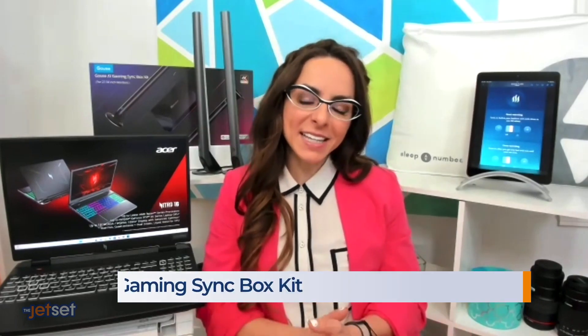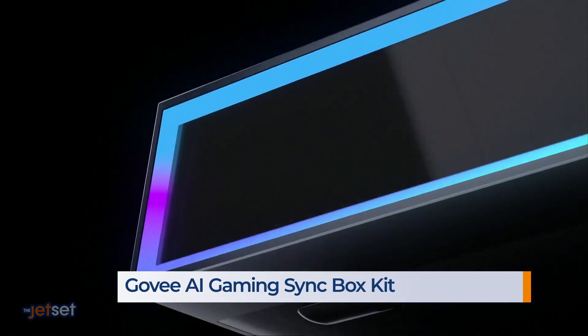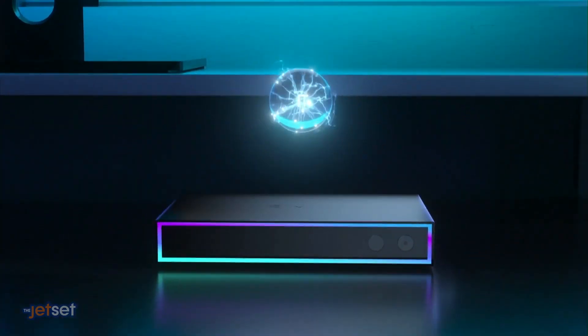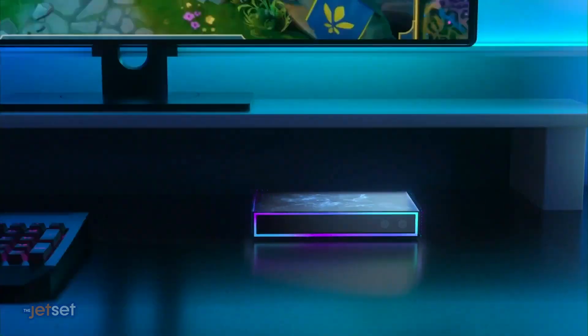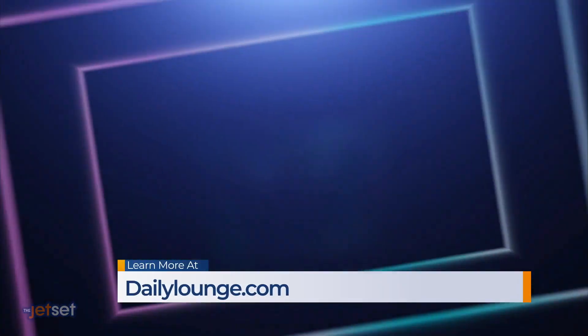Let's talk lighting of the future, because gaming is so popular and growing year over year. The Govi AI Gaming Sync Box Kit allows you to sync your gameplay with your lighting, creating an immersive first-to-market lighting environment right on your screen, corresponding your gameplay with real-time lighting effects. You can check out all of these amazing technologies at dailylounge.com.